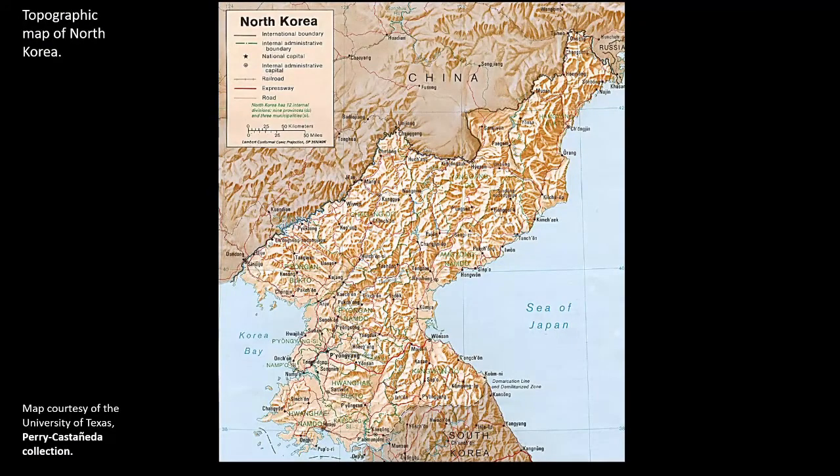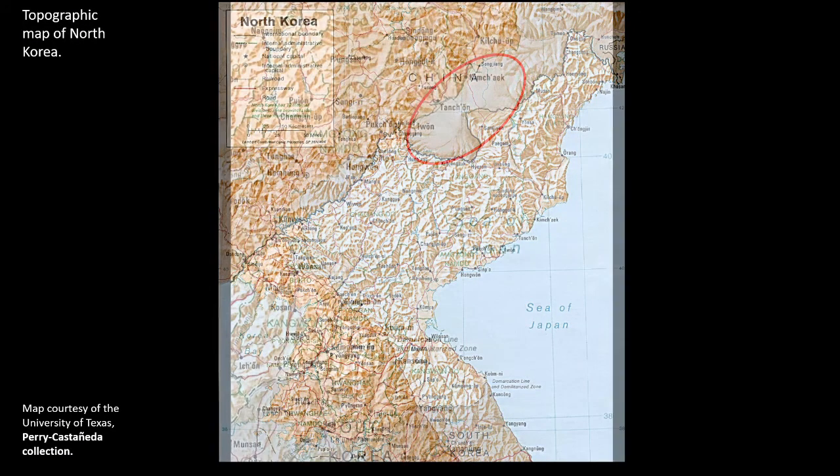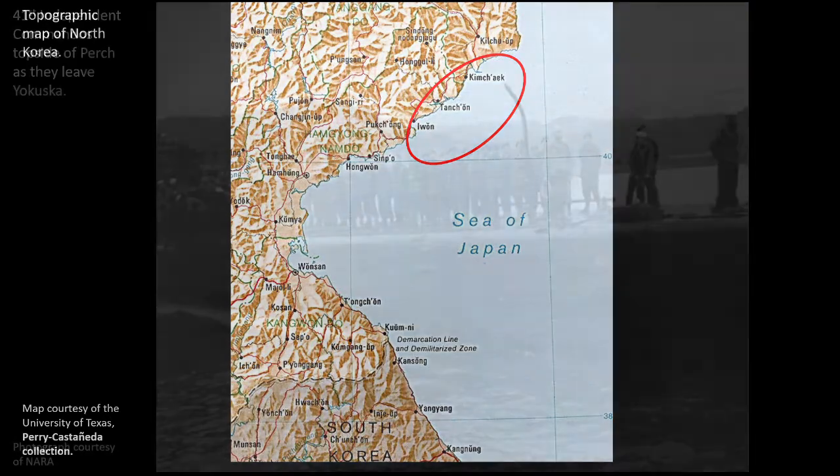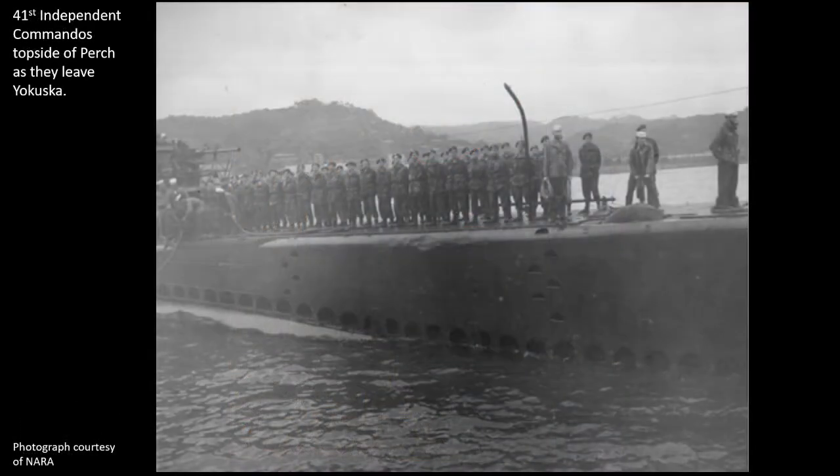It had been a month and a half since Perch had arrived at Yokosuka. The submarine had just finished a 14-hour reconnaissance of the shoreline, and now the crew and commandos were topside inflating the rubber rafts and prepping the Skimmer for the journey to land. The rafts were inflated and the Skimmer launched within 32 minutes, but the engine for the Skimmer wouldn't start. The crew worked frantically, but a North Korean patrol boat entered the area and the mission had to be abandoned for the night.